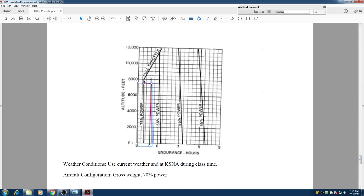Basically all we need to do is look at this chart, which will give us an answer of how many hours we can fly with 70% of power until we run out of fuel.